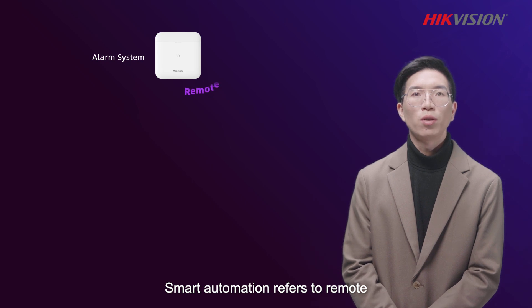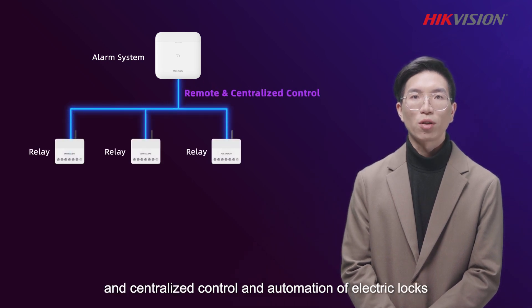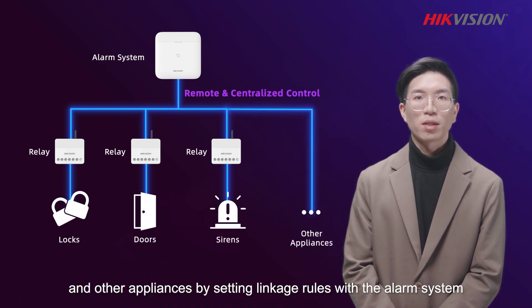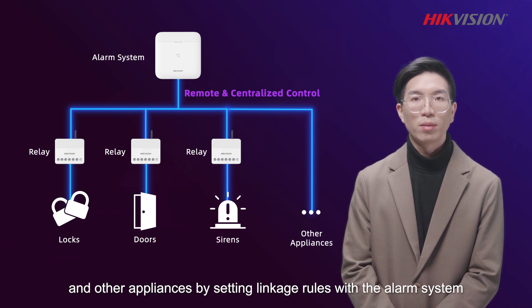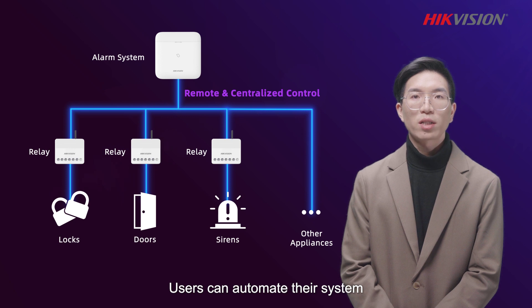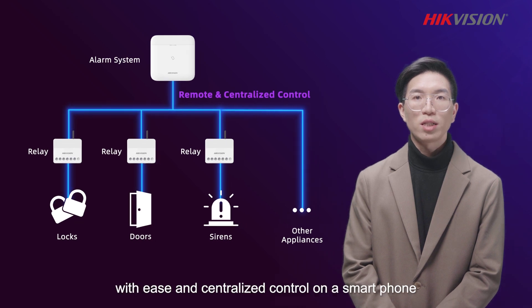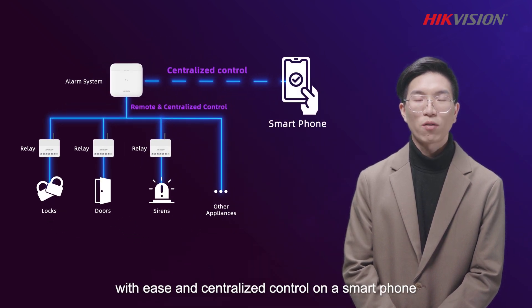Smart Automation refers to remote and centralized control, and the automation of electric locks, doors, sirens, and other appliances by setting linkage rules with the alarm system. Users can automate their system by setting schedules or various triggered events with ease and centralized control on a smartphone.